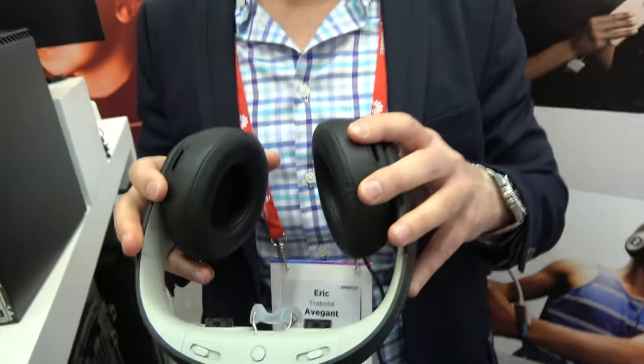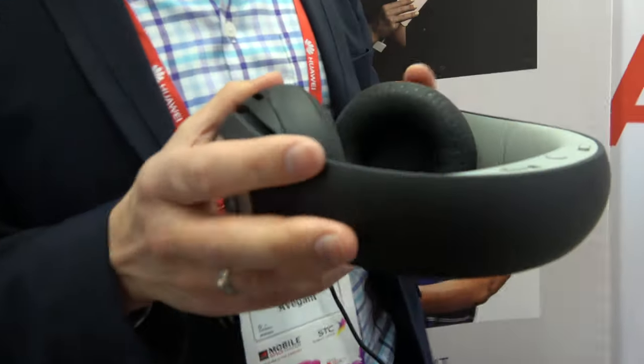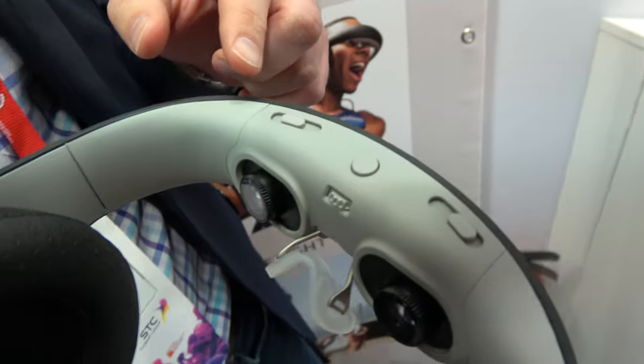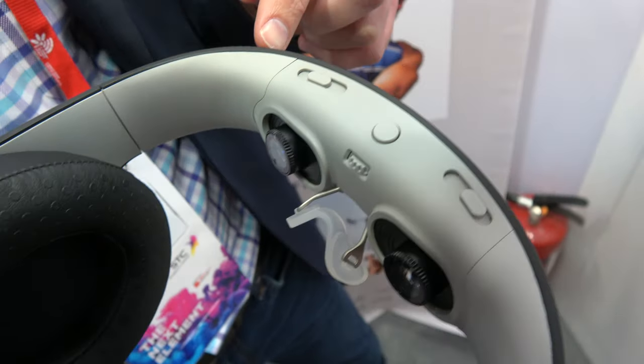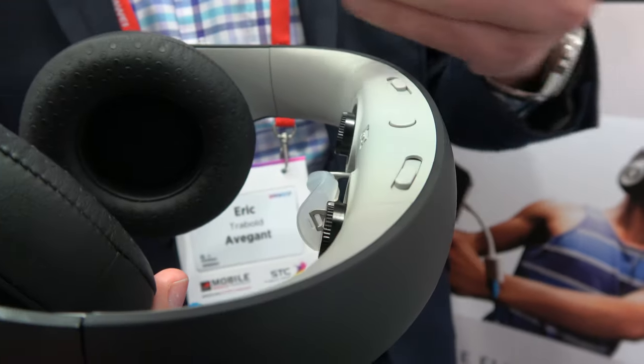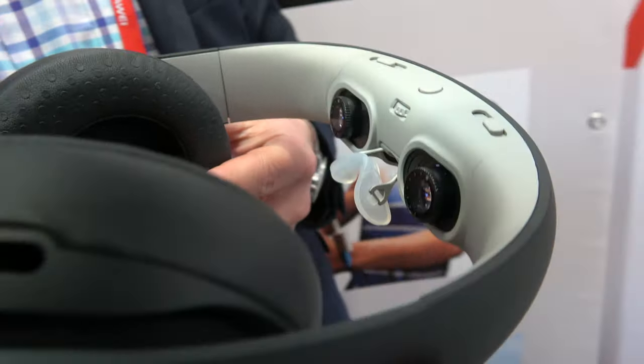There are two of them — two times 720p, correct, 720p per eye. The unique thing is those chips are powered by two low-powered LEDs that project light on an array of 2 million micro mirrors, and those mirrors reflect the picture right back into your eye.